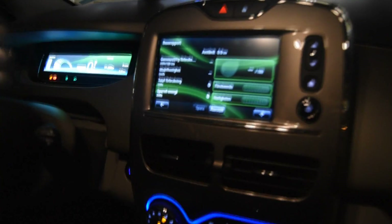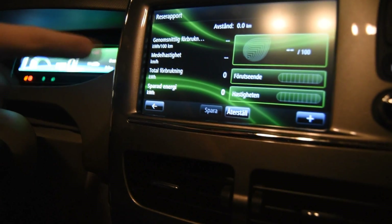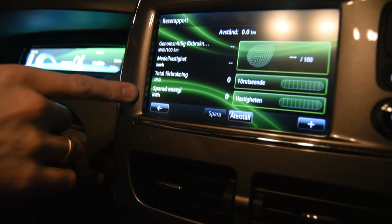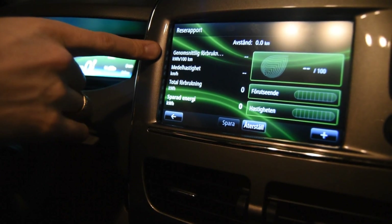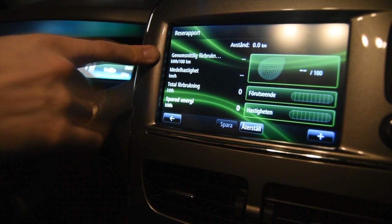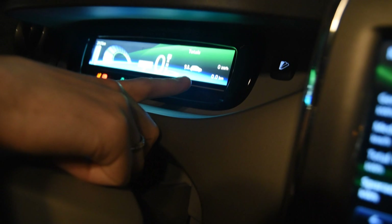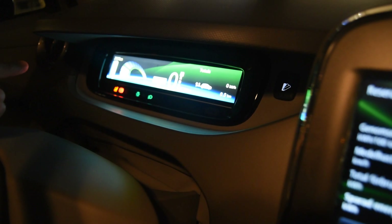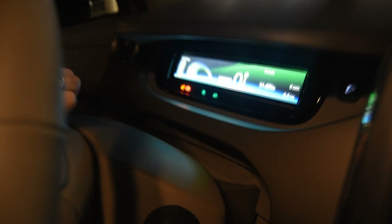It's in Swedish now — maybe I should have switched it to English — but anyway, you have the average speed, total consumption, and saved energy displayed. The interesting part is the average consumption in kilowatt-hours per hundred kilometers. I also reset the trip meter, so we're at zero kilometers and haven't used any energy yet. The computer tells me I have 292 kilometers of range right now.